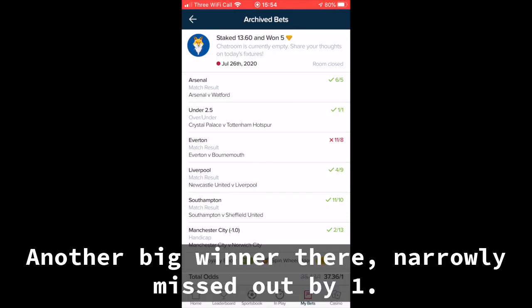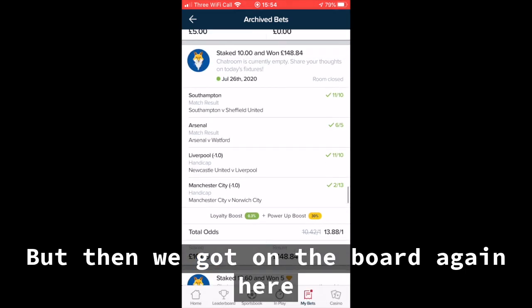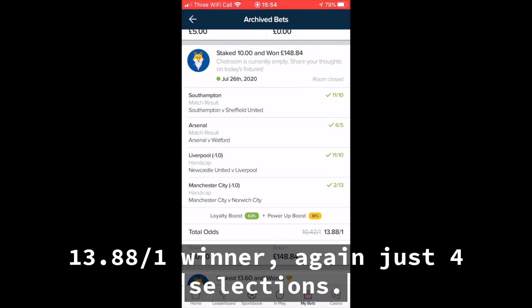Another big winner there, narrowly missed out by one. But then we got on the board again here — a 13.88 to 1 winner. Again, just four selections.